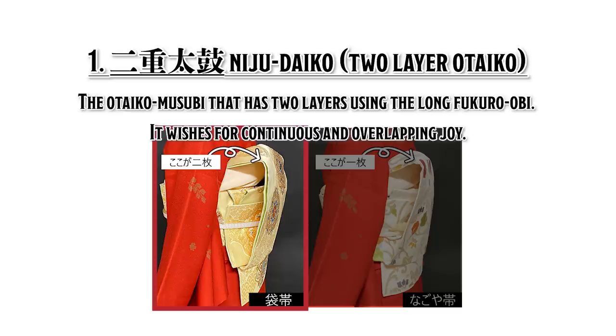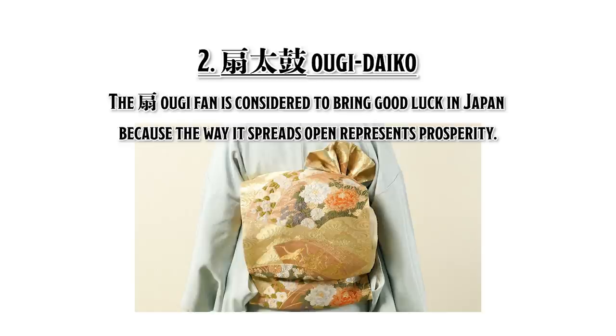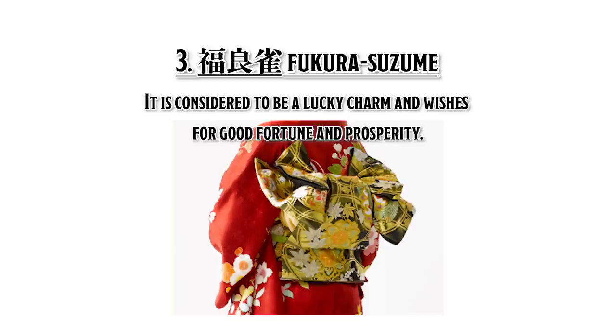The three ways of tying the Fukuro obi are: First, Niju daiko — the otaiko musubi that has two layers using the long fukuro obi, wishing for continuous and overlapping joy. Second, Oogi daiko — the oogi fan is considered to bring good luck in Japan because the way it spreads open represents prosperity. Third, Fukurasuzume — the design comes from the image of a tsuzume sparrow keeping warm in winter by filling its feathers with air and puffing them out, and is considered a lucky charm wishing for good fortune and prosperity.